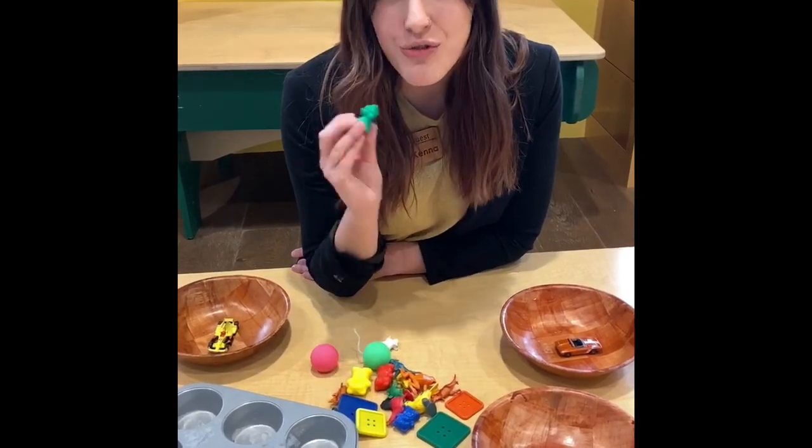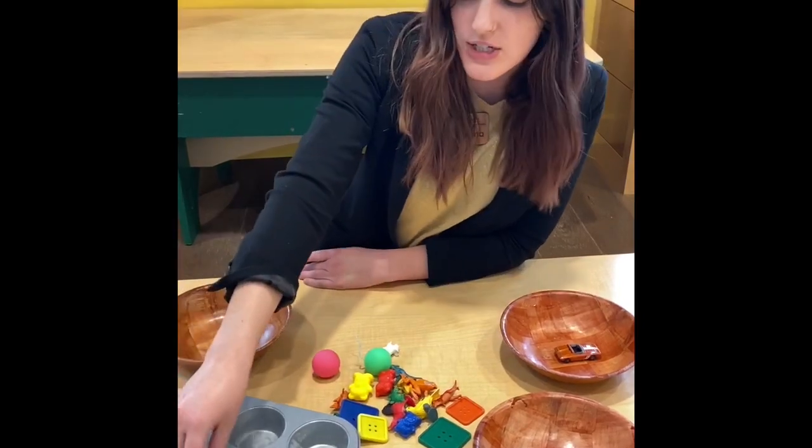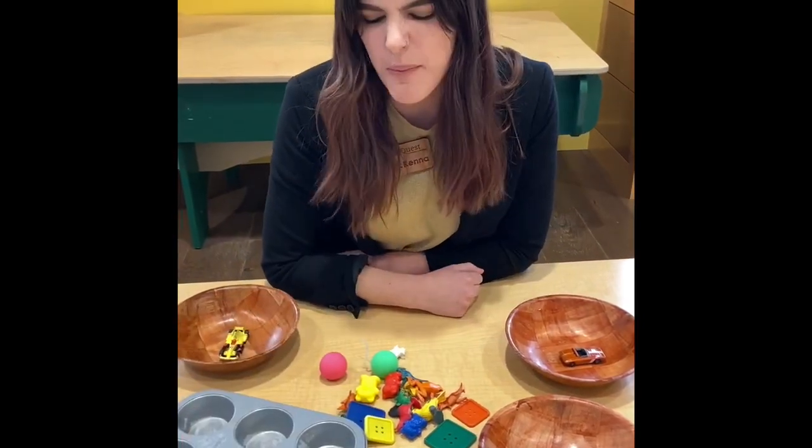I have a green bear. We don't have a green pile yet, so I'm going to start one right over here next to our purple ball.